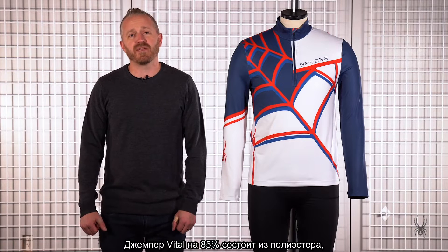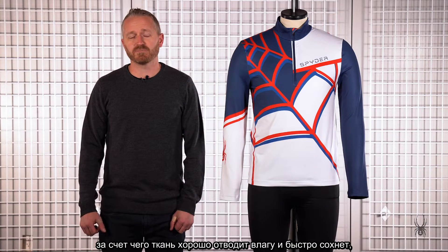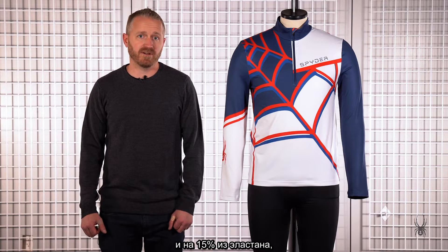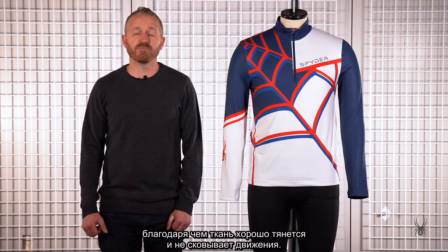The Vital T-neck is made with 85% polyester, which provides great wicking and fast drying, and 15% elastane yarns, which provides stretch and great movement across the body.